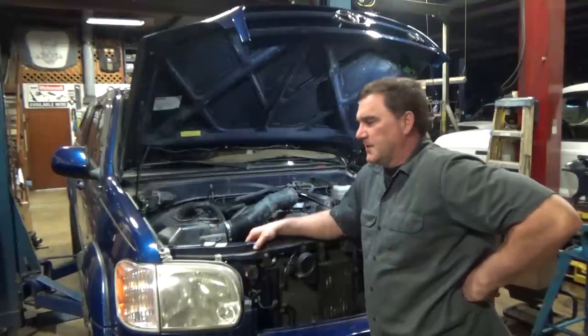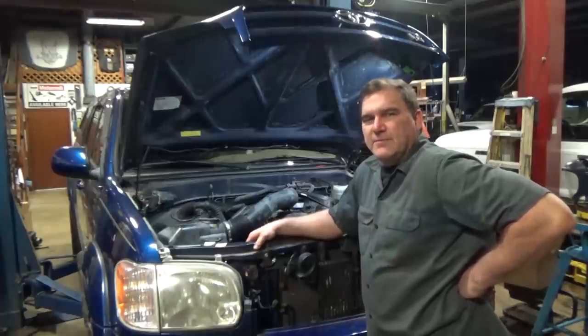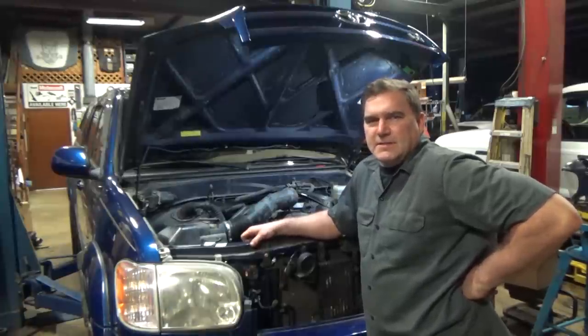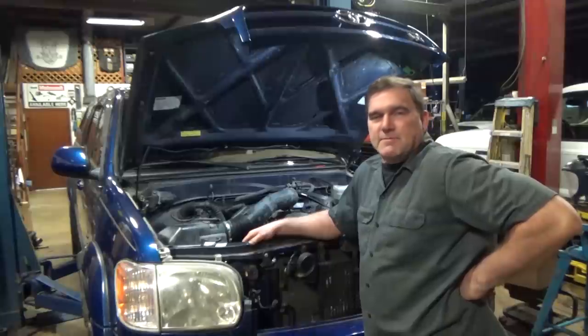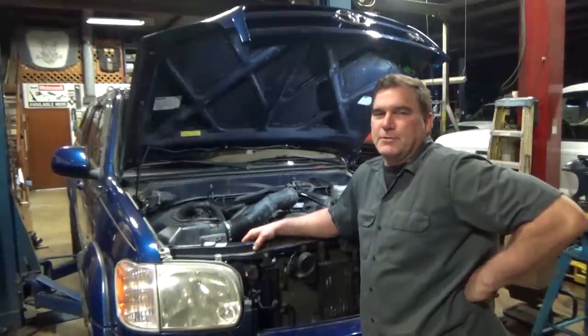This was actually towed to us by one of our friendly tow drivers — he's here several times a week. He said he was bringing this truck down from a shop down the street. They did a few things, couldn't figure it out, so they said to send it down to us. So he dumped it in the lot, and now it's my problem. If you guys want to see what I'm going to do with it, stick around. It should be fun.